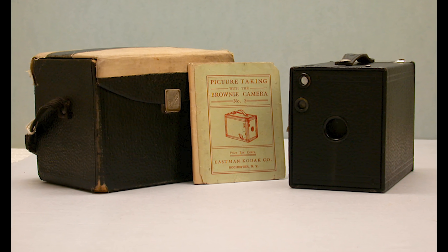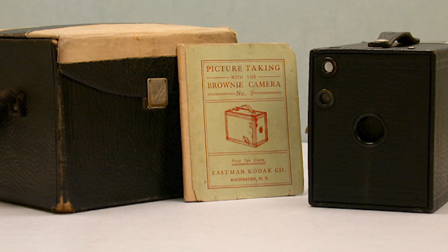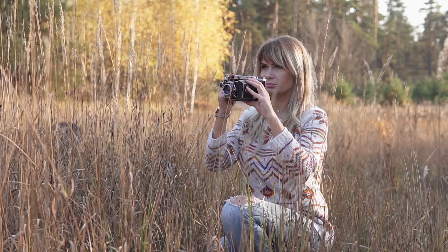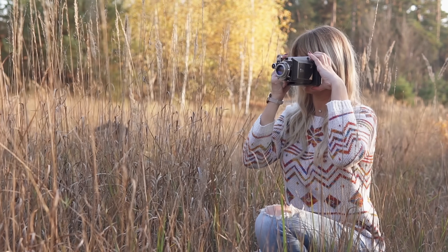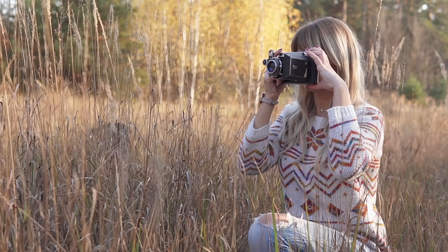Then in 1901, Kodak introduced the Kodak Brownie camera, bringing what we now refer to as the snapshot to anyone who wanted to take pictures anywhere, anytime.